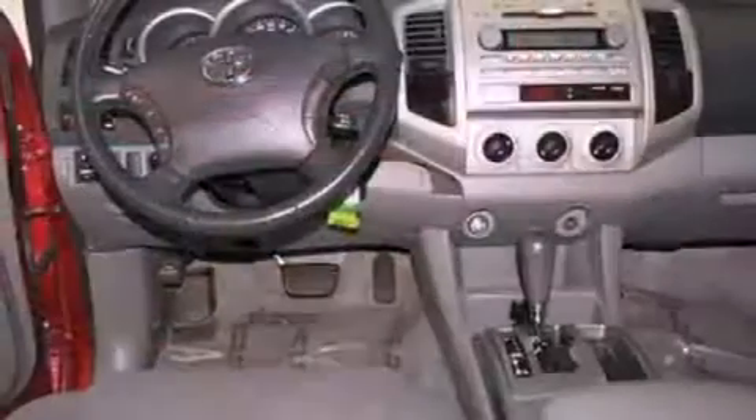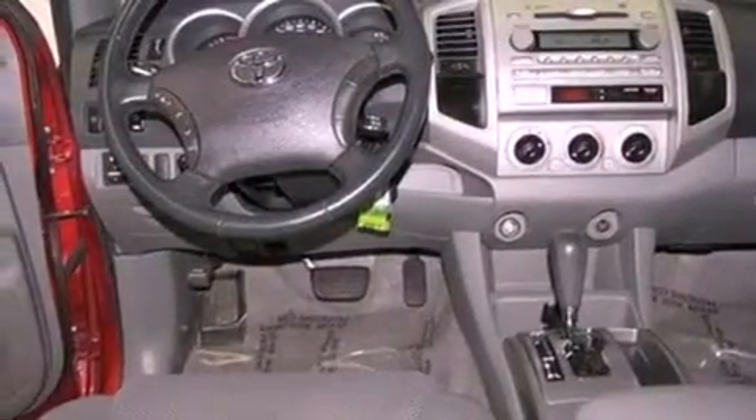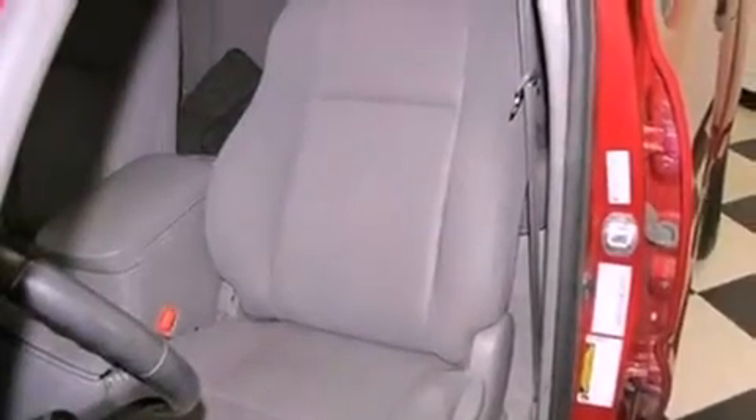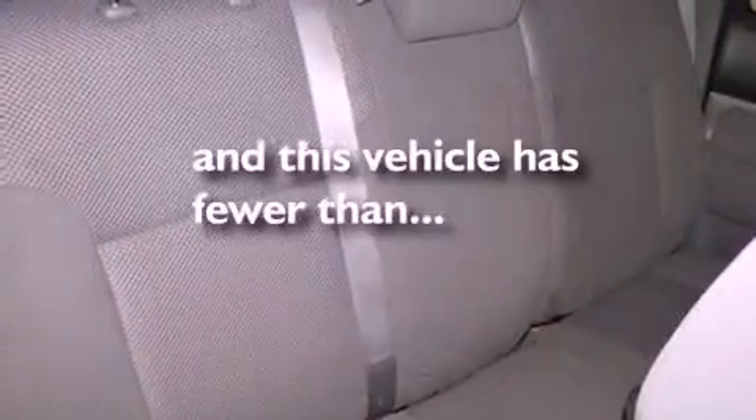Its top features include air conditioning, cruise control, a sliding rear window, a premium sound system, a leather-wrapped steering wheel, alloy wheels, a bed liner, an anti-lock braking system, a CD player, and this vehicle has less than 71,000 miles.